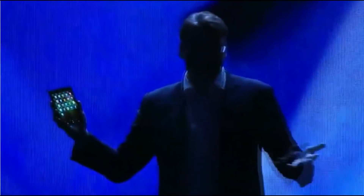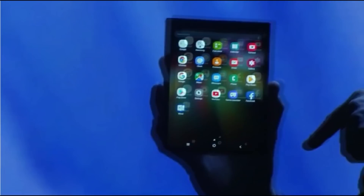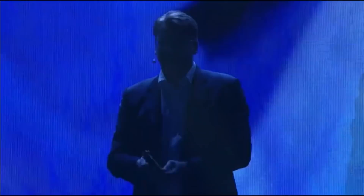Now, of course, I'd get in trouble if I showed you everything today. So we've disguised the elements of the design. But trust me, there's a device inside here, and it is stunning. The Infinity Flex Display represents an entirely new mobile platform.